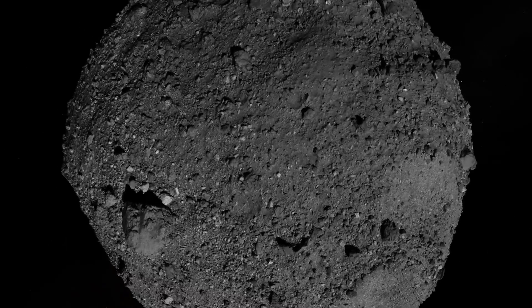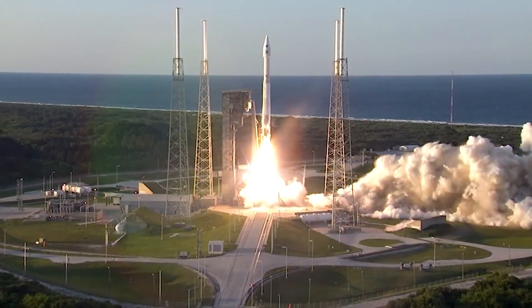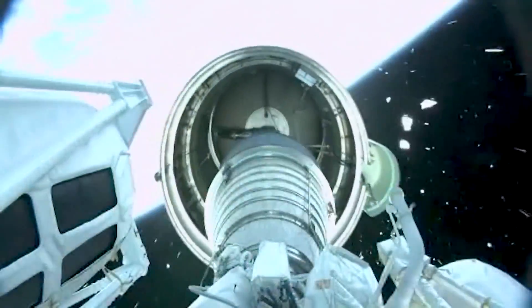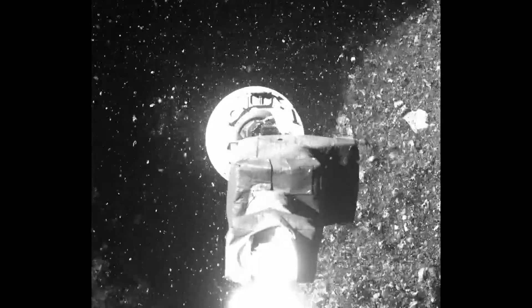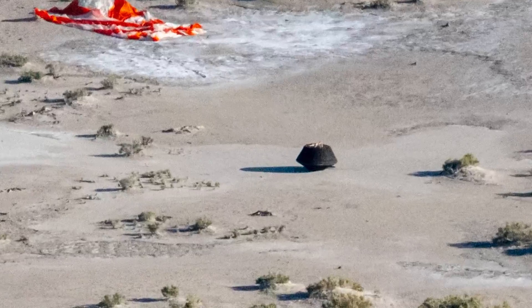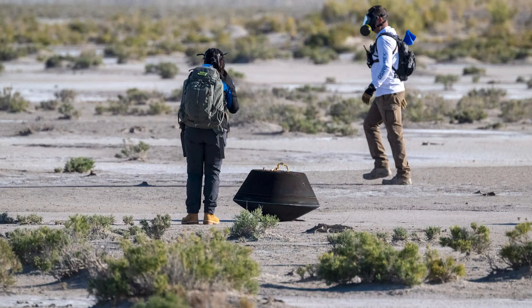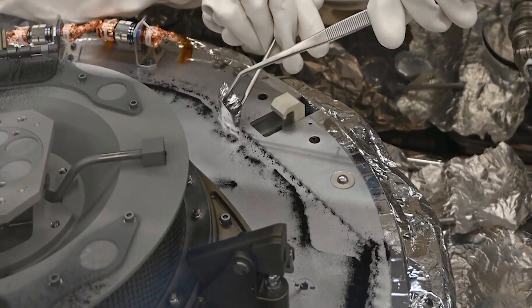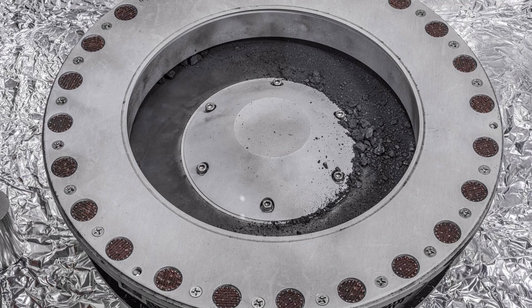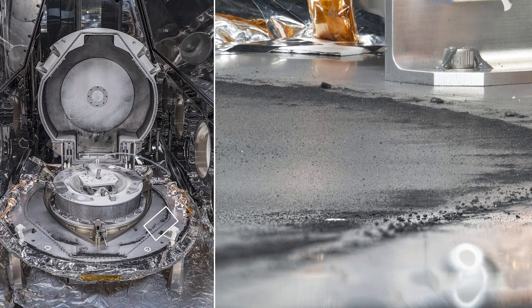The rock is a sample of the asteroid Bennu. During the seven-year-long mission, NASA's OSIRIS-REx spacecraft essentially kissed the asteroid, collected a sample, and then dropped it off in the Utah desert last September. A significant get, since scientists believe Bennu was around during the formation of the solar system more than four and a half billion years ago.